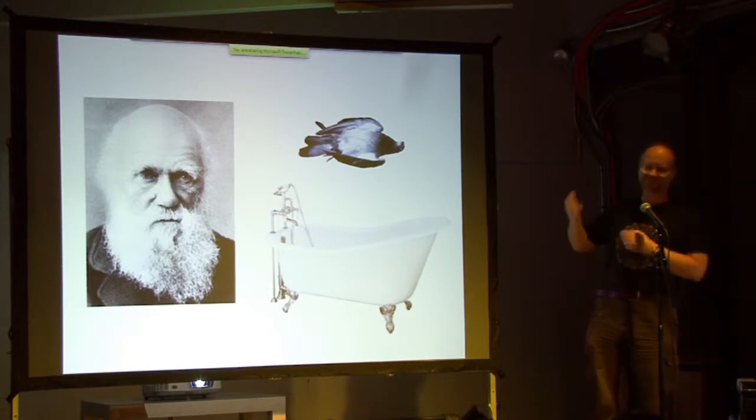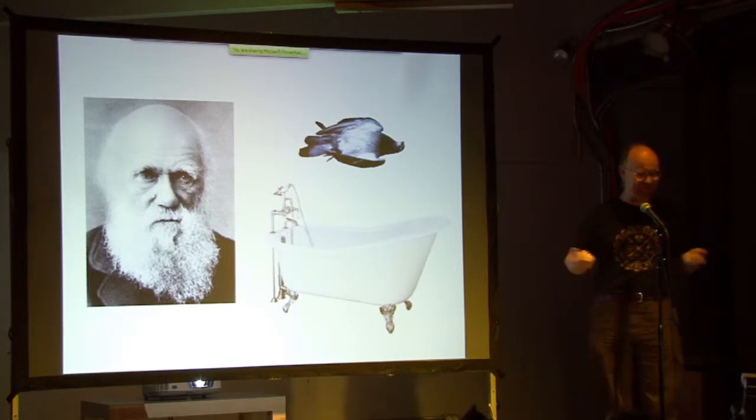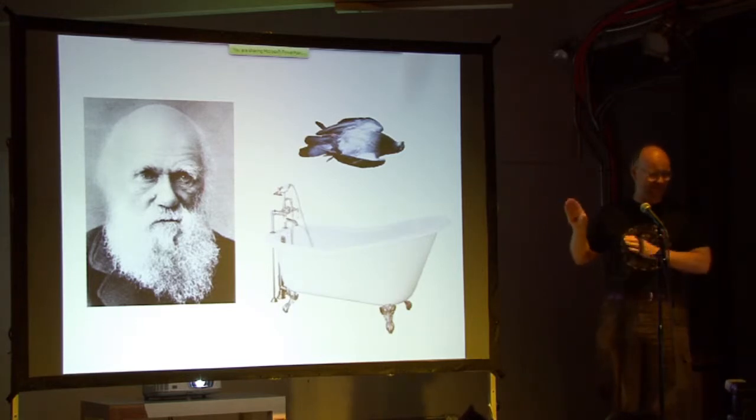So they took a bird, put that bird in their bathtub, and showed that the seeds were still viable after one or two months — showing that Darwin had a really patient wife.